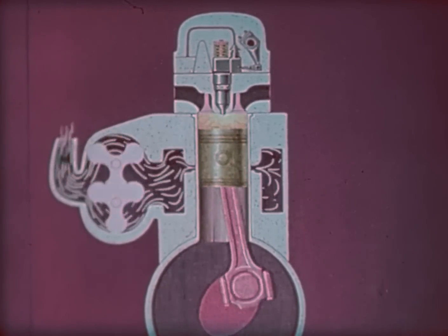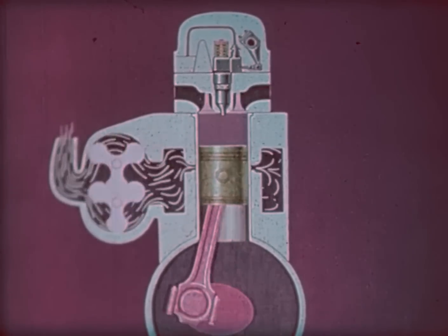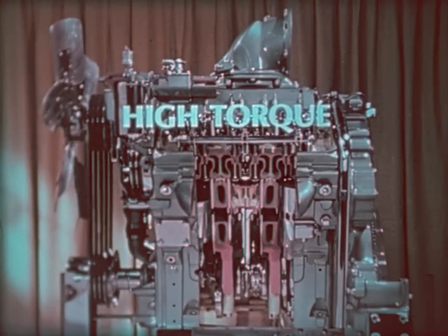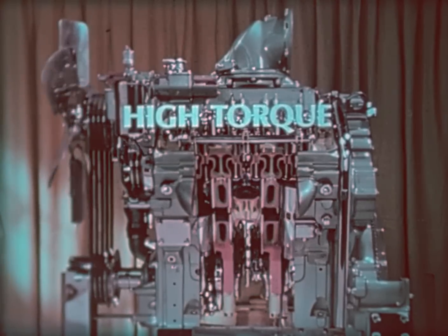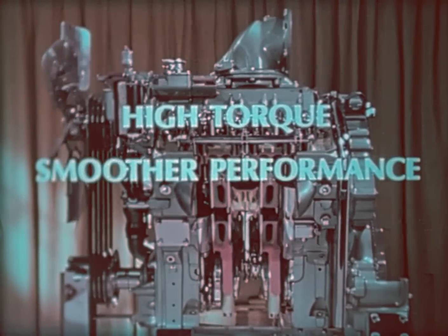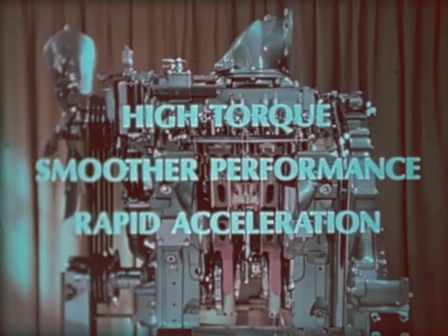You can say that the two strokes are compression, power, compression, power. The two-stroke cycle is well-suited to the diesel-type engine. One benefit is high torque — the crankshaft's twisting power — with which the engine takes on additional loads with little or no loss of speed. Also, with power being delivered on every other stroke, there is smoother performance than in a four-stroke system. In addition, there is rapid acceleration because of the frequency of the power strokes.